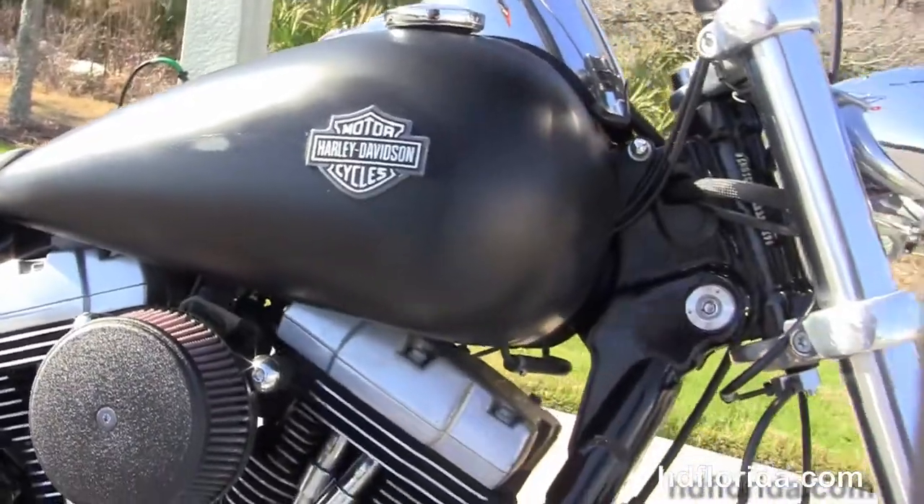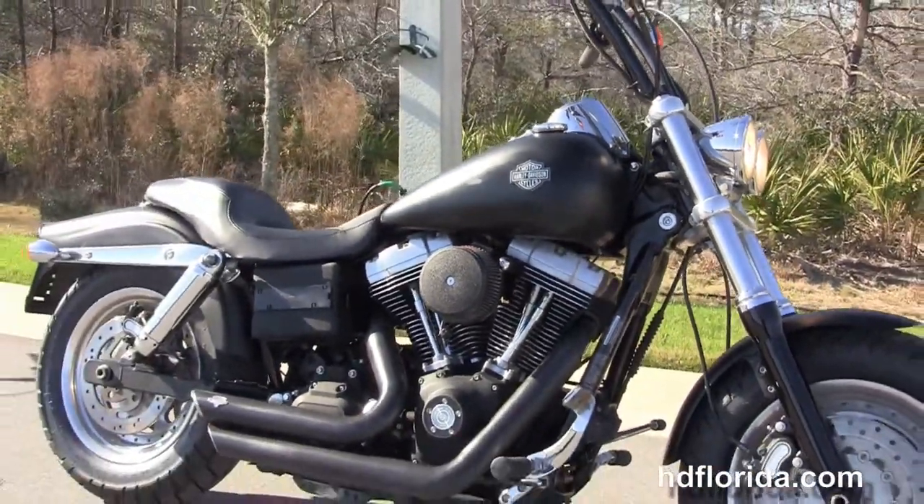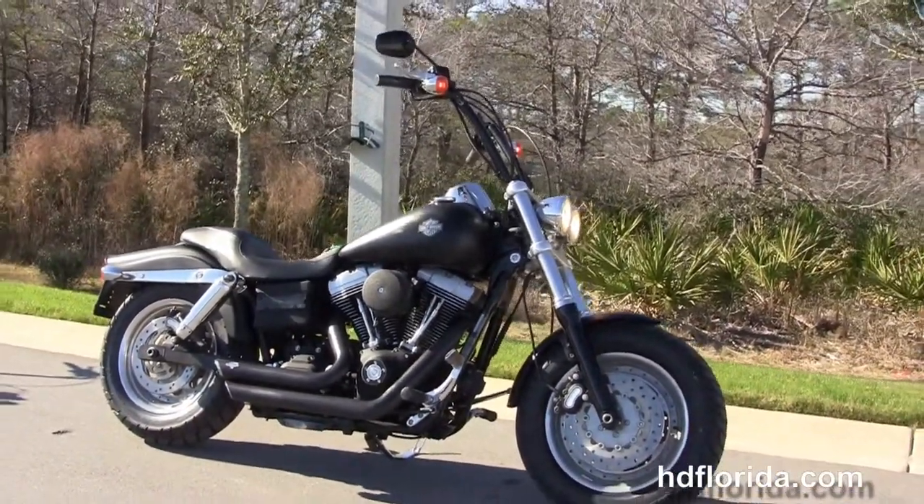We finance used Harley-Davidsons up to 72 months, and be sure to ask about our fly and ride program. Here at the world famous Harley-Davidson of Panama City Beach, all our bikes are fully serviced and safety inspected.